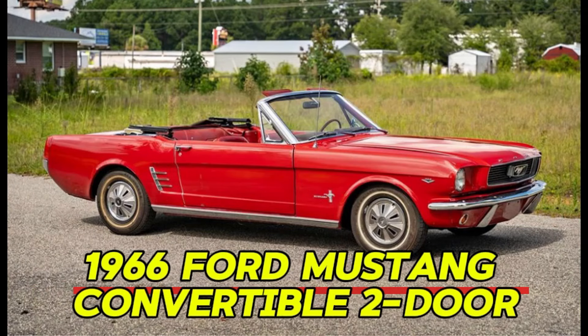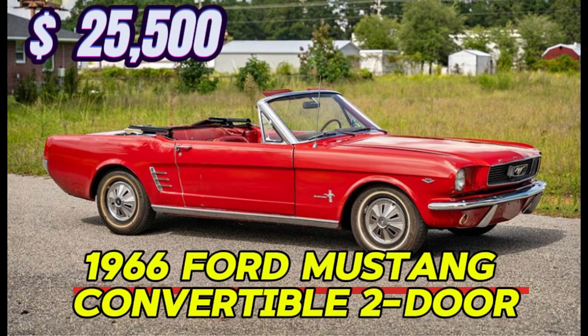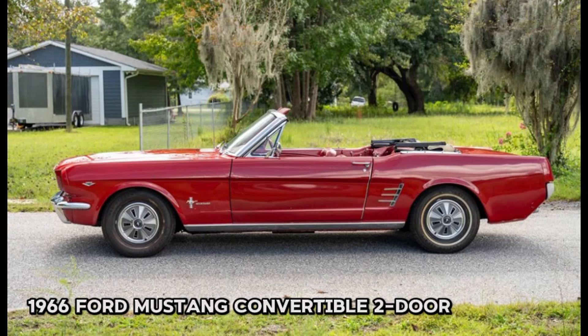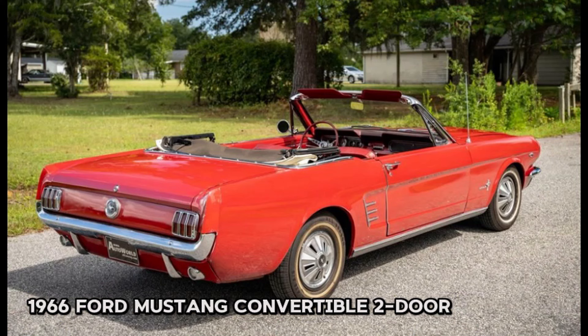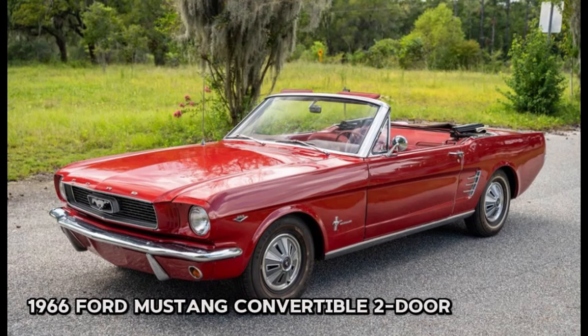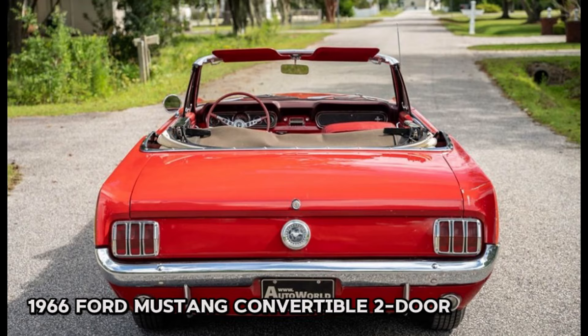Number eleven: 1966 Ford Mustang Convertible two-door, price $25,500. This classic car has a mileage of just 30,838 miles and features a striking red exterior paired with a matching red interior. This Mustang has been family-owned and comes with a complete box of ownership paperwork and receipts since new. This true C-code 289 Mustang is equipped with a power top, power steering, and Woodward power brakes.